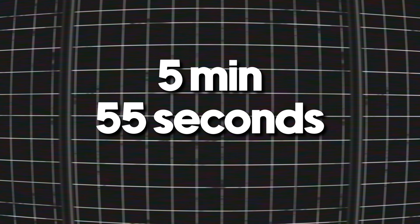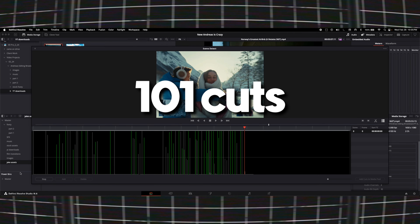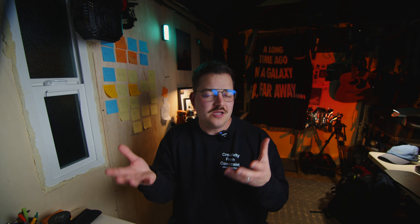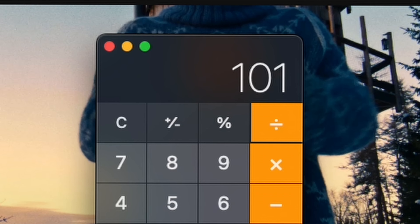Let's get into the nerdy editing statistics. This video is five minutes and 55 seconds long, which by YouTube standards is a little on the shorter end. I had to get out my good DaVinci Resolve scene cut detection tool and there were 101 cuts in this video. Taking the length of a video and the number of cuts gives us roughly how many cuts per second — on this video, an average of one cut every 3.5 seconds. By modern YouTube standards, that's actually really slow. Mr. Beast wouldn't allow this.